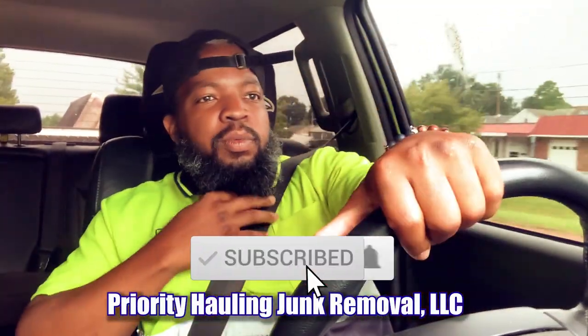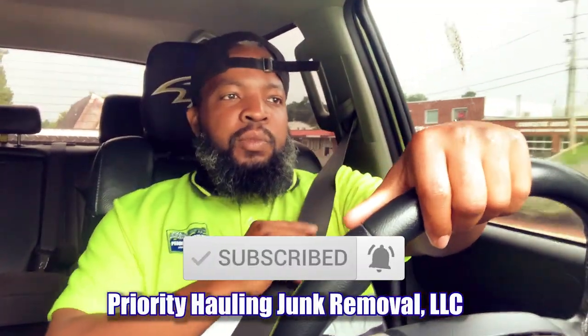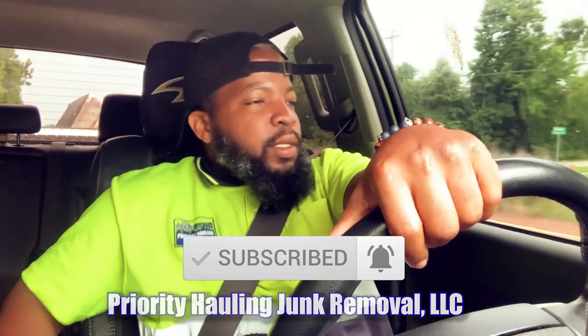Welcome back to another video. I'm on my way to a customer's location — they have two properties that need to be cleaned out. Today we're going to look at one property, go down, survey it, and see exactly how much we're talking in terms of the stuff that needs to be removed. According to the customer, the whole house is just packed with junk. They're trying to do something with these two properties; I think one of them they want to rent out.